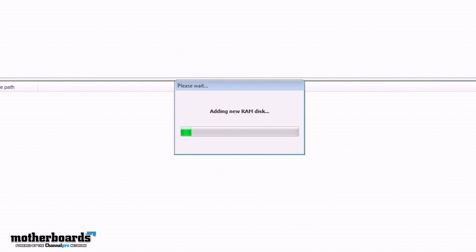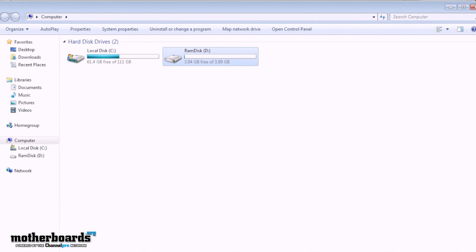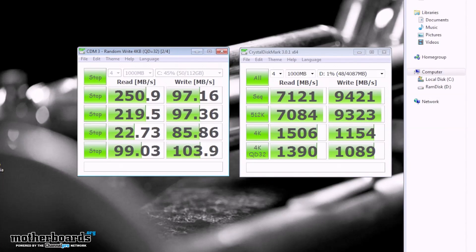We go ahead and click Finish, and it creates the disk in real time. You can see right here it says 'Adding new RAM disk' — it took about three seconds. We can now see we actually have a new RAM disk volume. We minimize the software and open up CrystalDiskMark. We now have the initial benchmark numbers, and you can see an outstanding level of performance on our RunCore, which is a high-performance mSATA SSD — 235 megabytes per second sequential read.